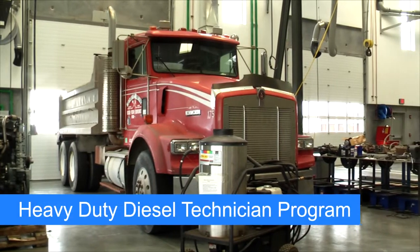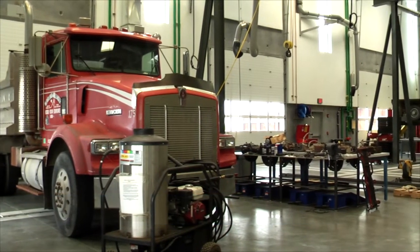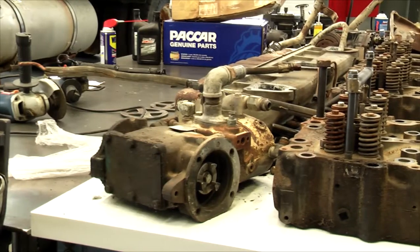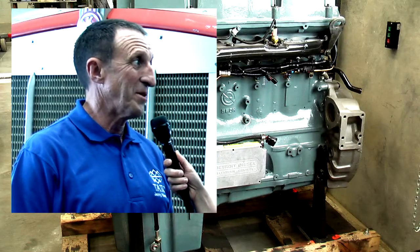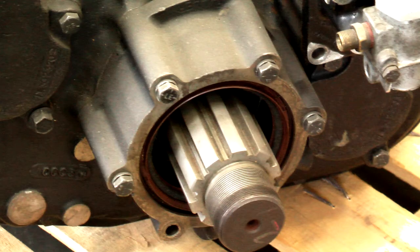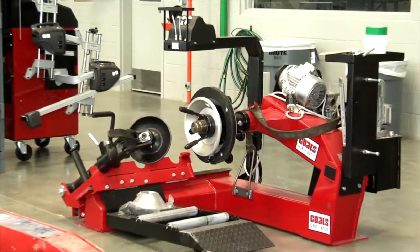The heavy-duty diesel technician program at TATC teaches entry-level diesel mechanics, general trucking industry knowledge, and basic preventative maintenance. We start out with safety, of course, and tool usage, but then we do brakes, suspension and steering, and electrical, which is really big in today's world. And then we get into hydraulics and some engine repair and preventative maintenance.